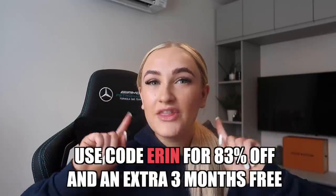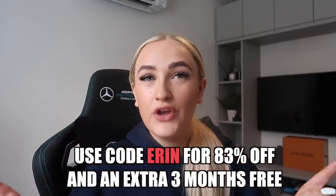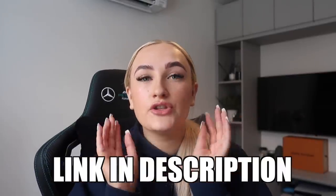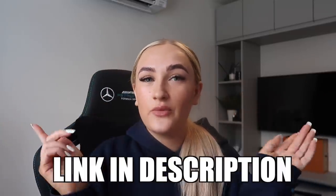You can use my code 'Erin' for 83% off and three months free, which is such a good discount. I'll leave the link down below in the description. It is so simple to sign up, they offer a 30-day money back guarantee, and Surfshark allows you to use one login with an unlimited amount of devices, which is amazing. So I'll leave the link below — let me know once you've checked it out!